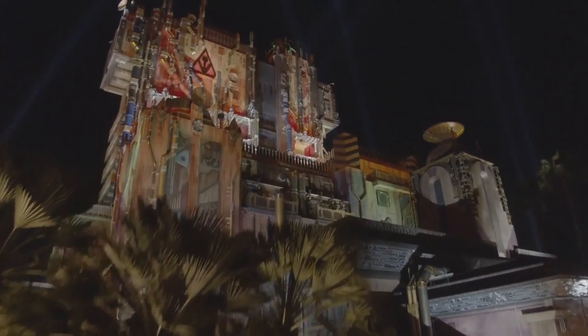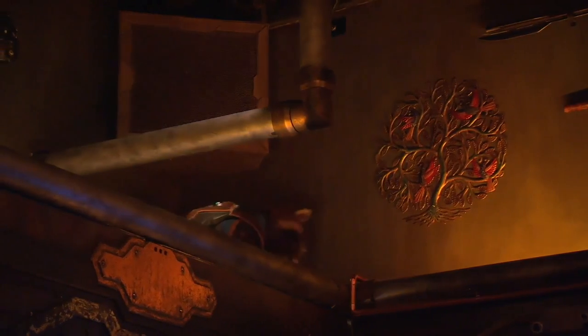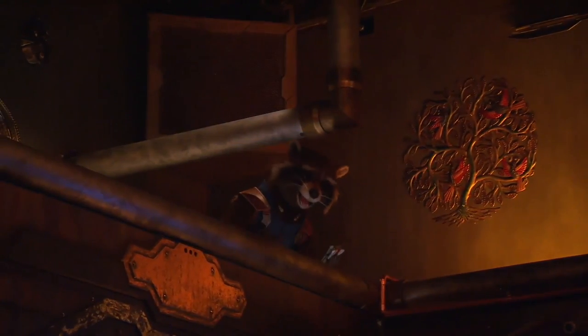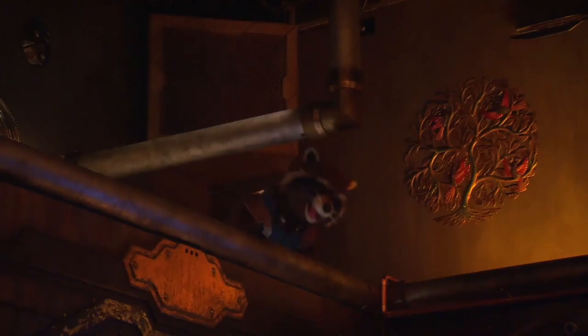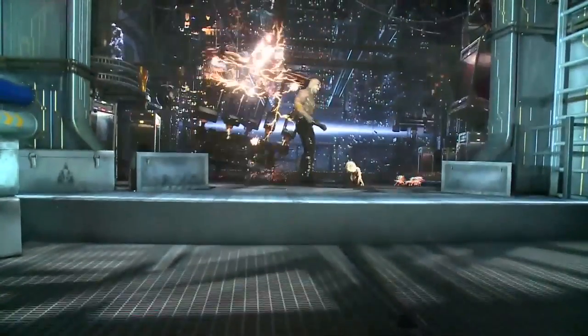In May of 2017, Disney's California Adventure opened Guardians of the Galaxy Mission Breakout, a thrilling retrofit of the park's former Tower of Terror drop ride, as the first step to introducing the Marvel Universe to the park.